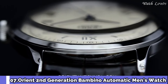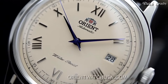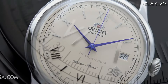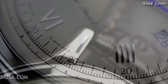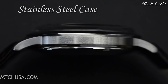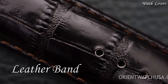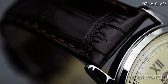Number 7: Orient Second Generation Bambino Automatic Men's Watch. Stainless steel case with a brown leather strap, fixed stainless steel bezel, cream dial with blue hands and alternating Roman numeral and index hour markers, minute markers around the outer rim. Dial type analog, automatic movement, scratch-resistant mineral crystal. Case size 40.5mm, case thickness 11.8mm, band width 21mm, water-resistant at 30m (100ft).